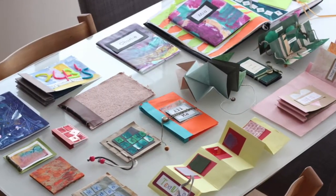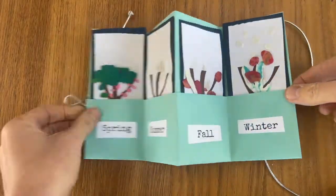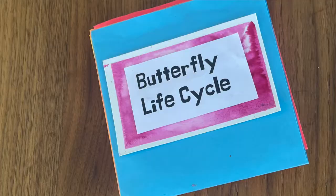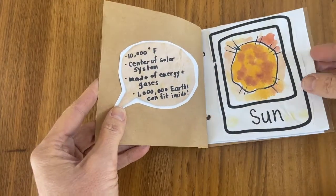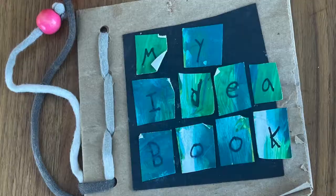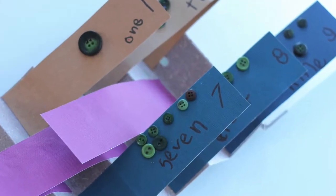Handmade books can take on so many forms: poetry books written all about the seasons, life cycle and science books, research investigation books, idea books, math fact books, and so much more.